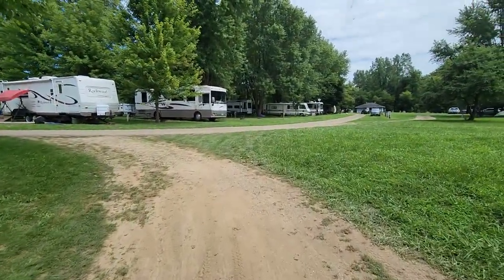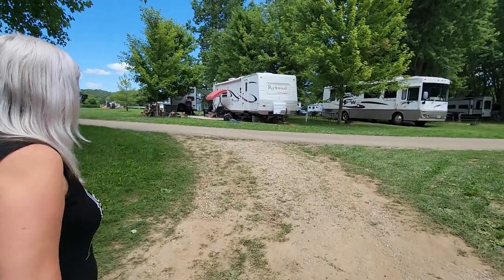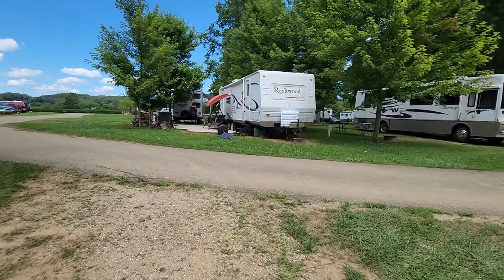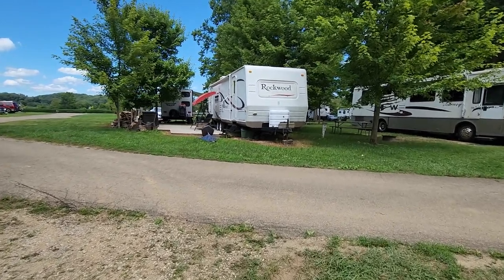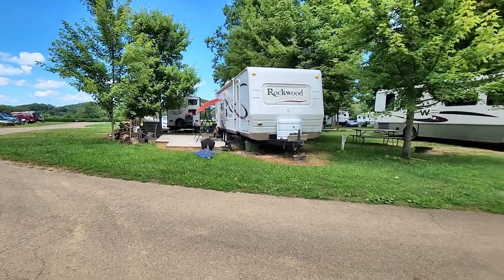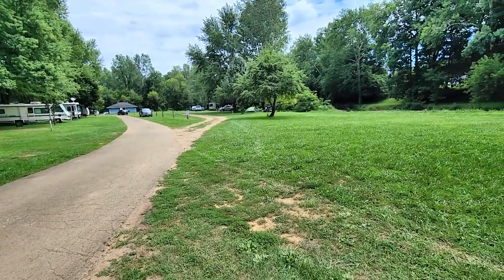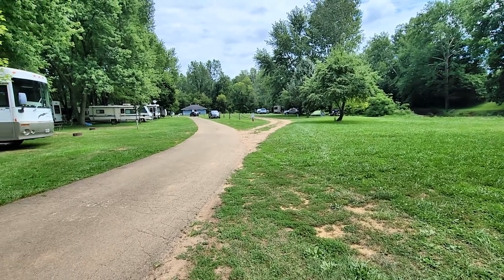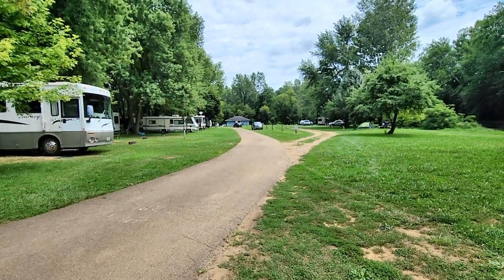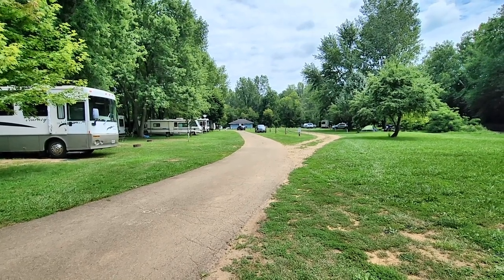It's a nice little place and not very expensive. It is a Passport America campground, so you get discounted rates for being Passport America members. If you're not a member, they have specials where you get so many nights and one night free. And definitely don't forget — there are shower houses and a laundry room down there, so you're not completely left out.